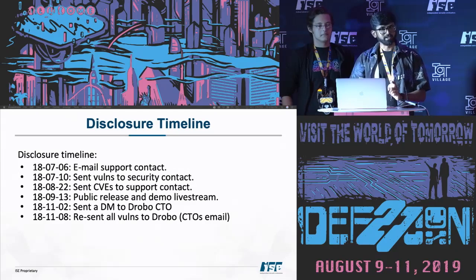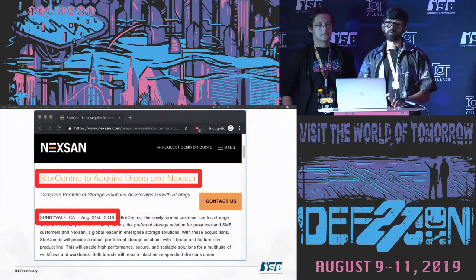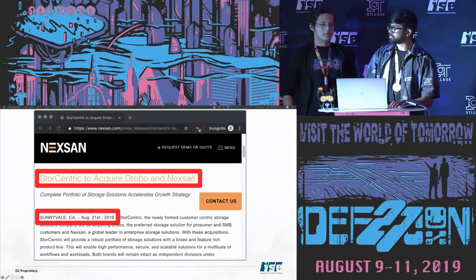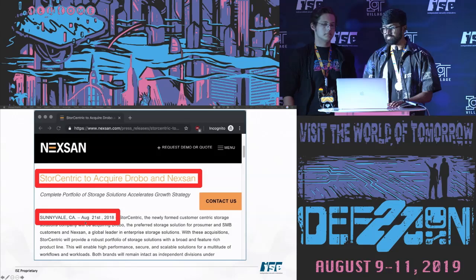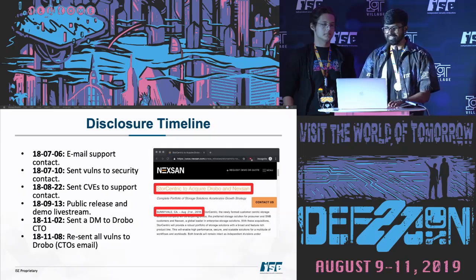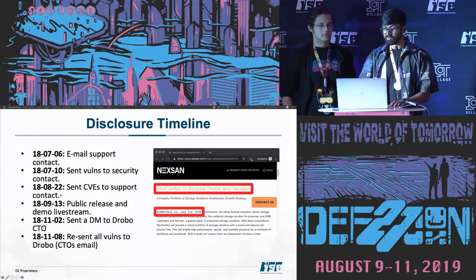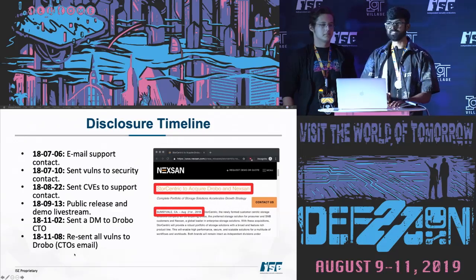During the acquisition process — they were acquiring both Drobo and Nexen — they released an announcement on August 21st, 2018. We had submitted everything in July. Throughout the whole acquisition period they could have addressed these issues. They may have just been busy, but nine unauthenticated shells is their problem. Also, when we were sending emails, our IP got blacklisted — which makes no sense when you're trying to responsibly disclose. I give them the benefit of the doubt — maybe we downloaded firmware too many times — but not responding to the issues is inexcusable.